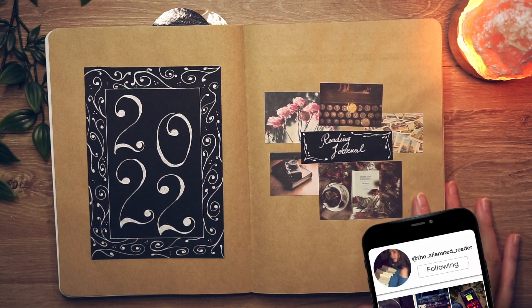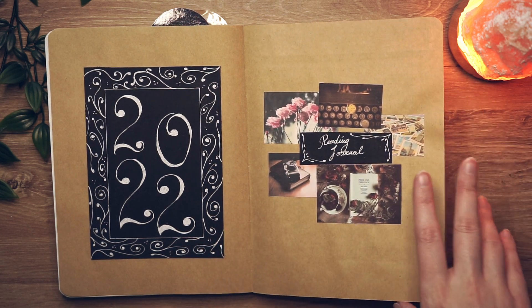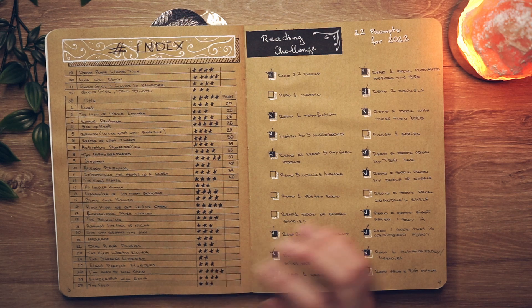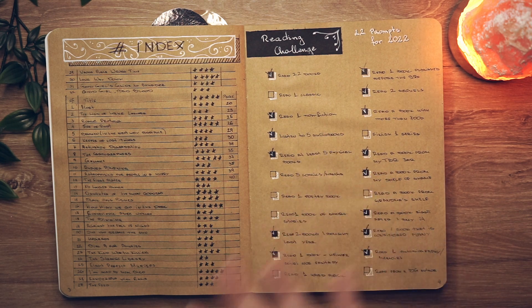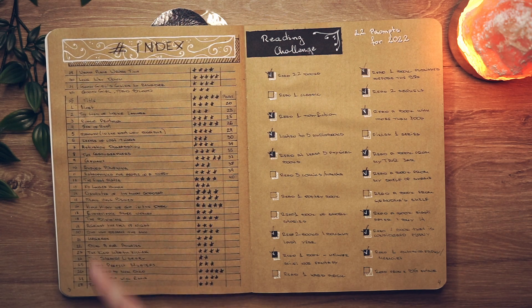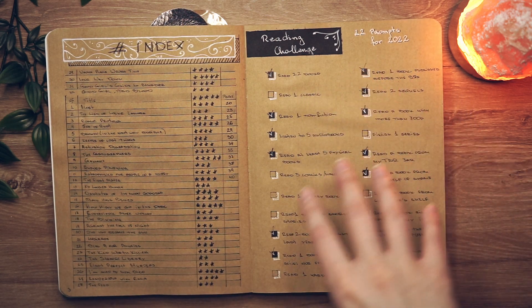This is my cover page — I went with a retro scrap paper type of journal because I had a lot of printed-out pictures I wanted to use. I have a very simple cover page with the year, and then we get straight to it. The first page is my index, and my goal for 2022 was to read 22 books. I ended up achieving that and reading 32 books, which is 10 more than I was aiming for. I left a bit more space than needed, figuring I'd probably read more, but it still wasn't enough.